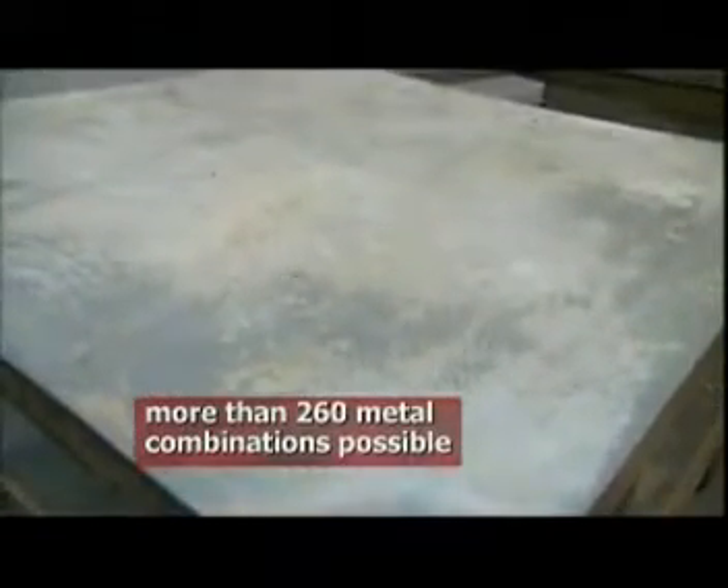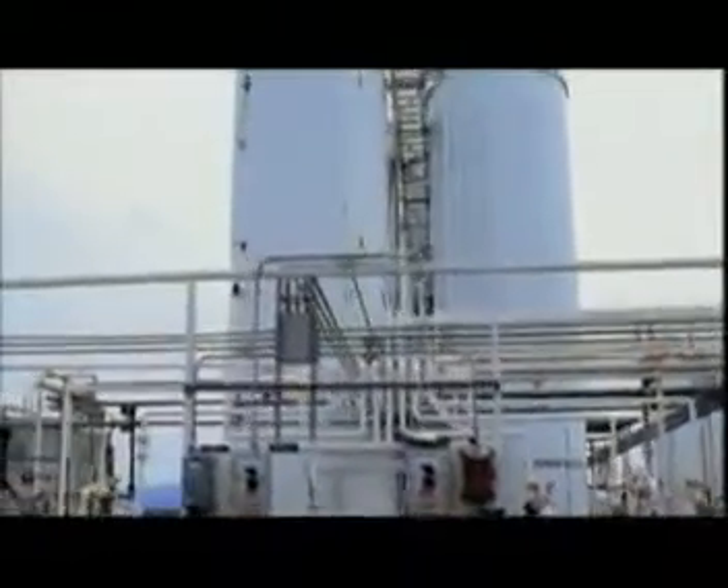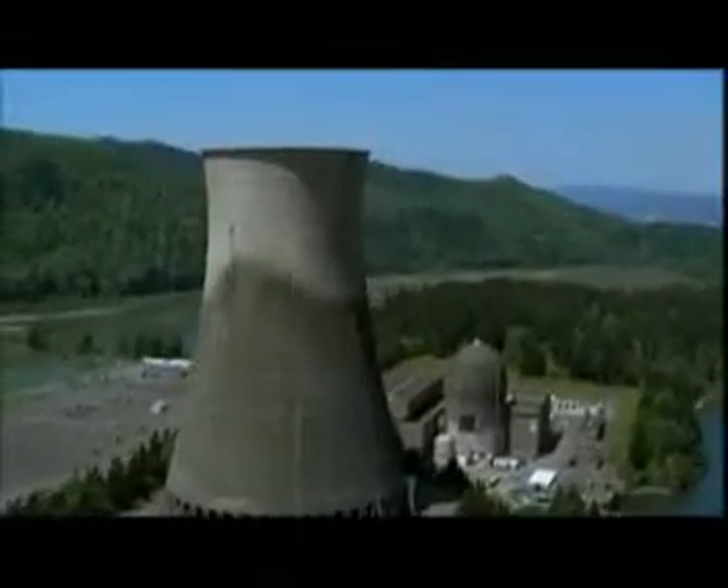Explosion welding allows highly dissimilar metals such as aluminum, carbon steel, alloy steel, stainless steel, and alloys of copper — all can be welded to one another. The result is a single welded piece known as clad, that combines the best characteristics of each metal involved. Wherever there is high heat, intense pressure, or corrosive liquids and gases, clad is probably there.